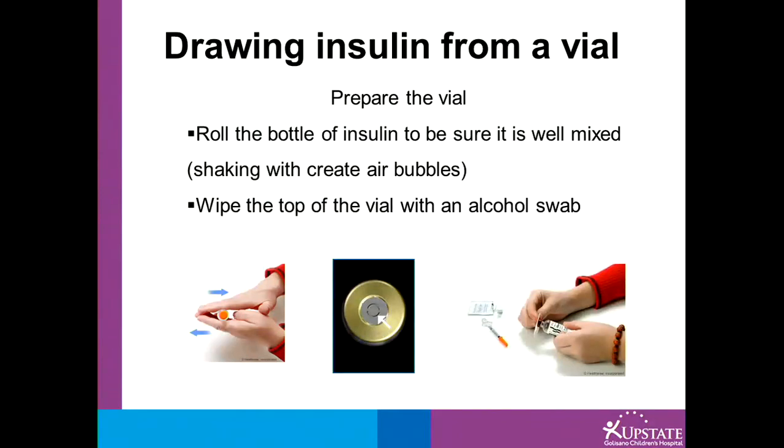I'd like to talk to you about drawing insulin from a vial. First, prepare the vial by rolling it to be sure it is well mixed. Shaking the bottle would create air bubbles, so rolling is a much better option for mixing. Next, wipe the top of the vial with an alcohol swab.